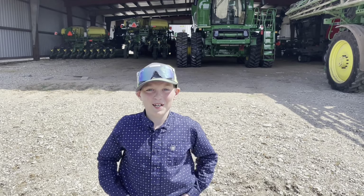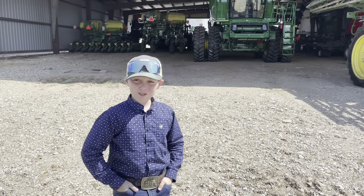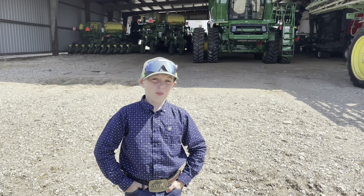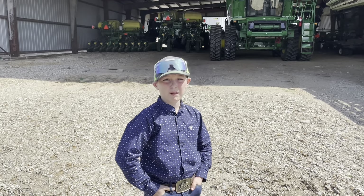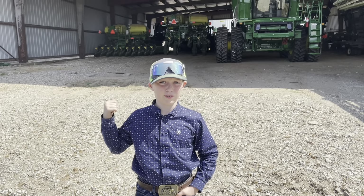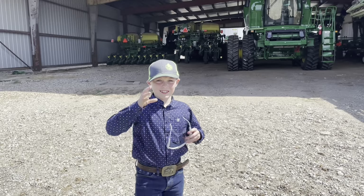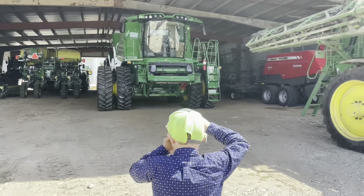Welcome back to another video. We're here at another equipment tour at my papa's farm. He has a lot of equipment — he's a big farmer. Let me put my cooperators on and let's get started.